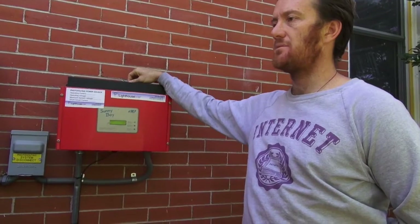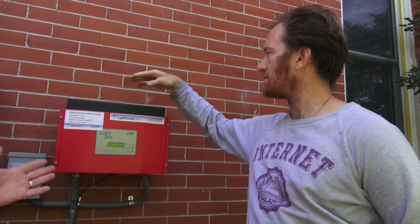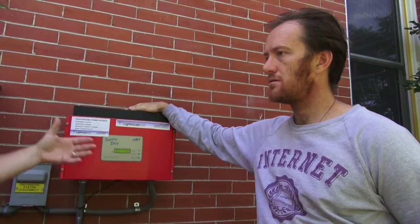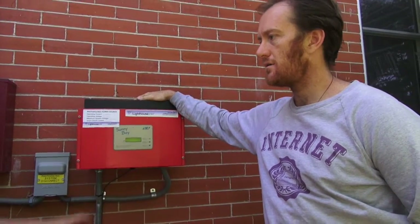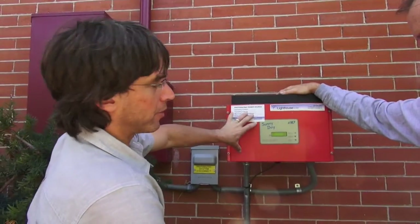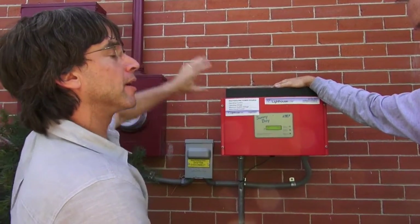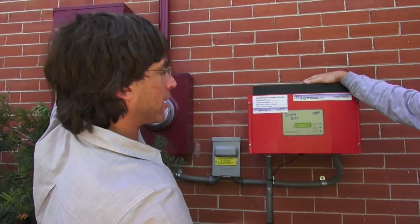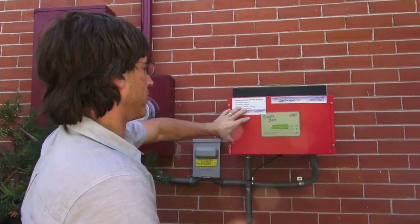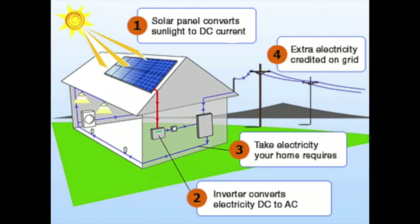The whole no-maintenance thing blows me away. Solar PV electric systems are virtually no maintenance because it's very simple, basic electronics. All the real work happens here in the inverter — this is where we convert the DC energy coming out of the solar system into AC to feed back into the home.